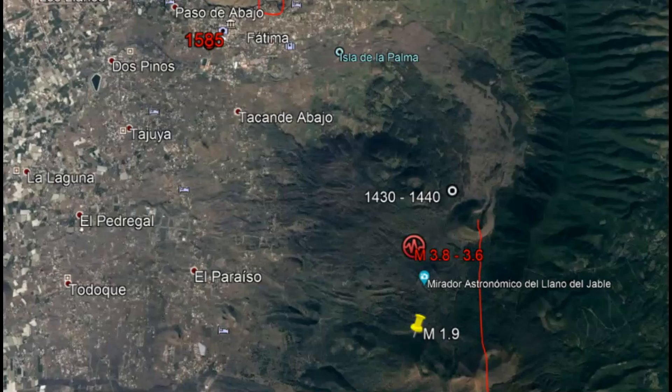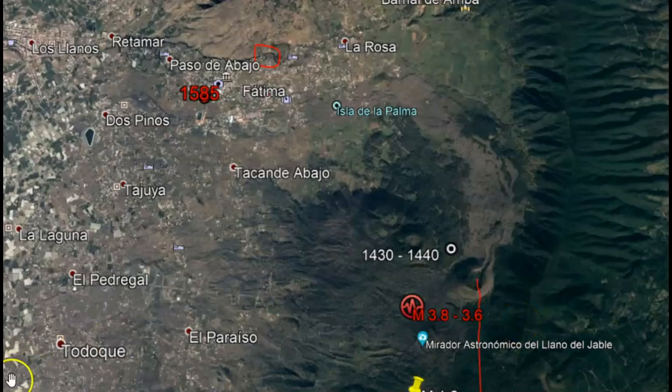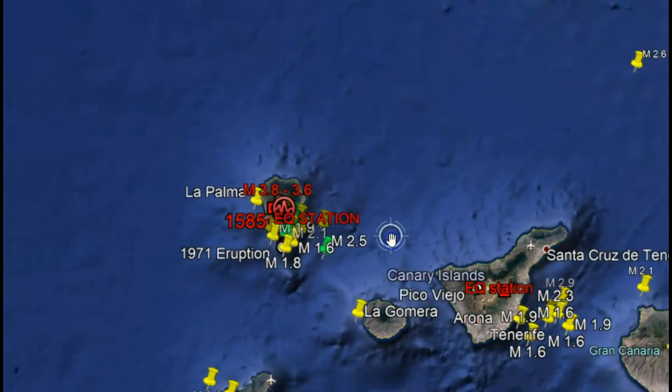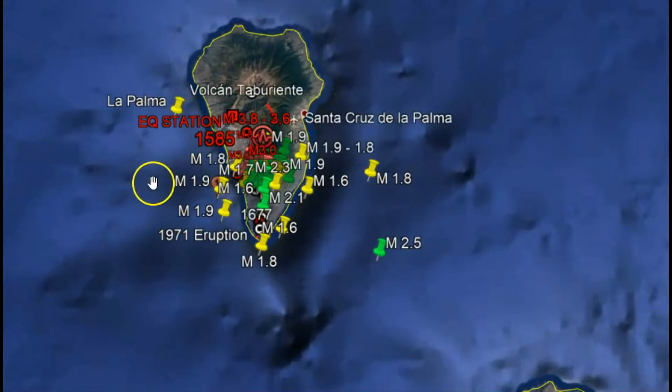This magma intrusion and eruption all started with an earthquake originally reported as between 3.6 and 3.8, now upgraded to a 4.2. The island of La Palma is mostly agricultural, raising animals, and depends heavily on tourism. The population is about 85,000 people, and it is one of eight volcanic islands all developed by volcanism as they slowly moved across a hot spot where a plume of magma comes up through the earth. La Palma is the youngest of these islands.